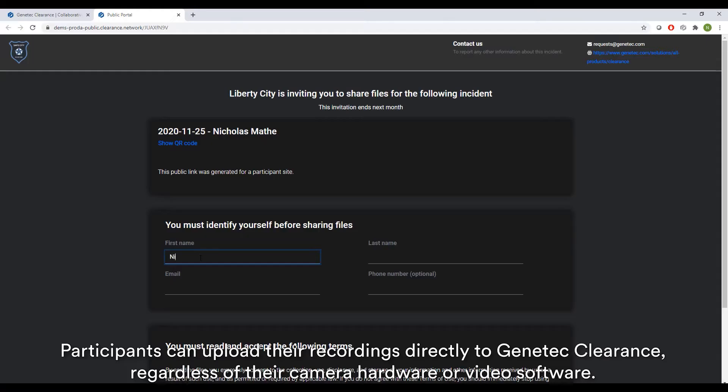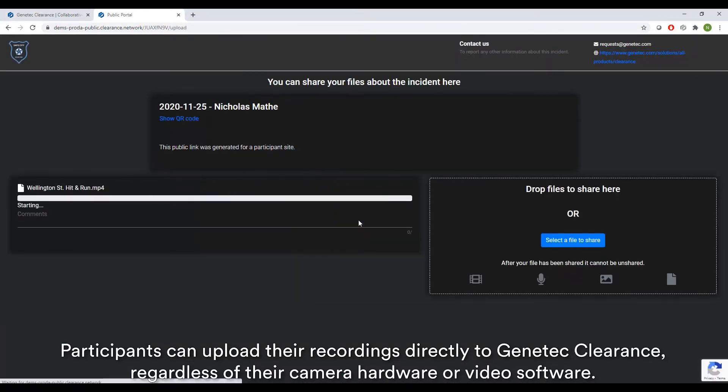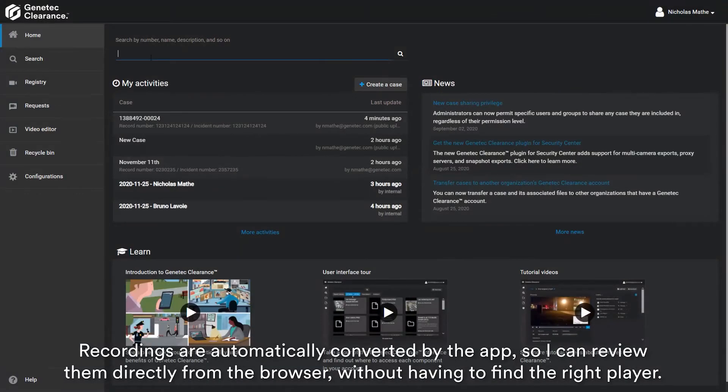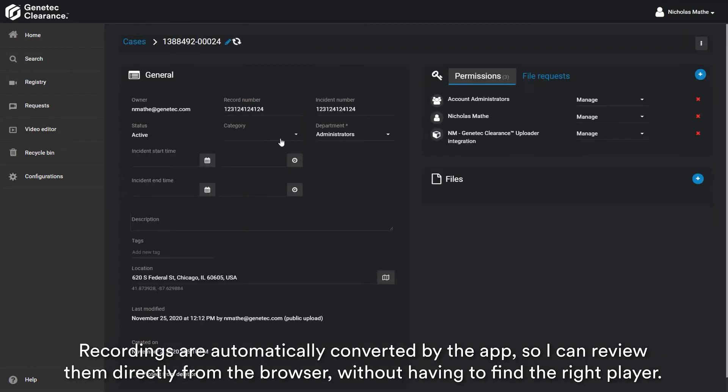Participants can upload their recordings directly to Genetic Clearance, regardless of their camera hardware or video software. Recordings are automatically converted by the app, so I can review them directly from the browser without having to find the right player.